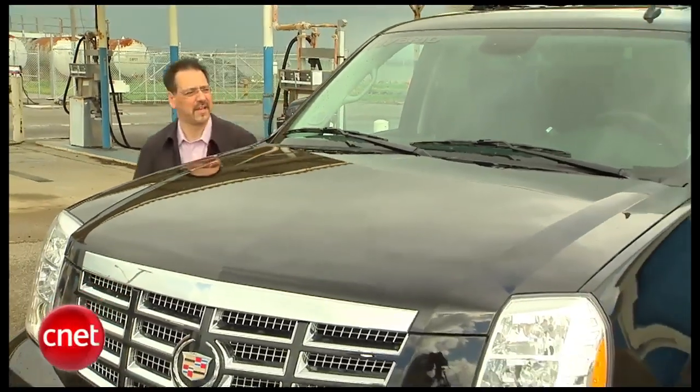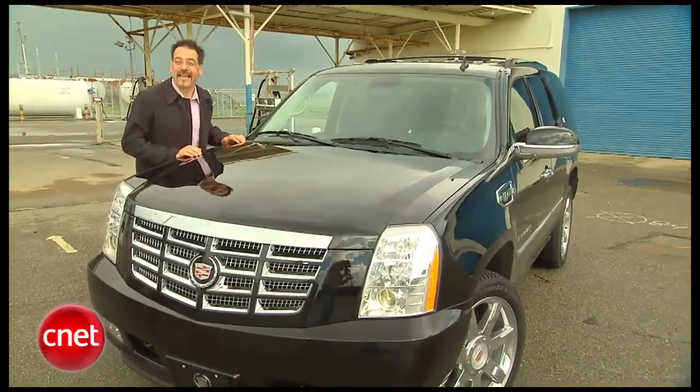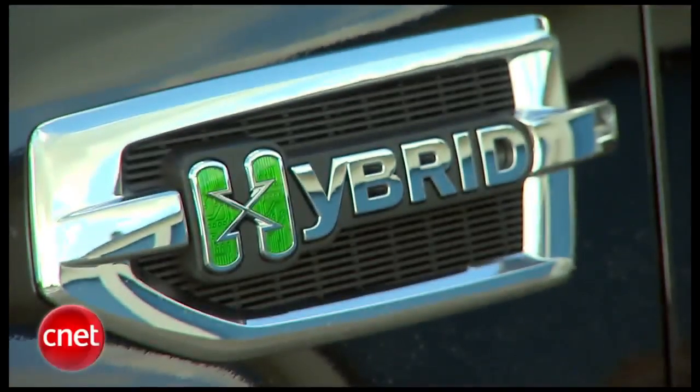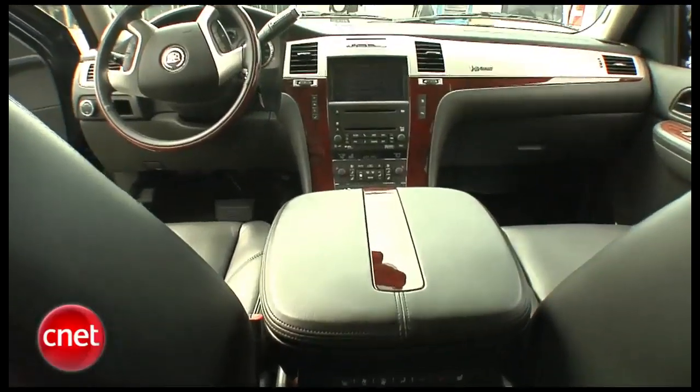Good grief, I knew these Escalades were huge, but this is at least an Escalade hybrid — the grand apologist of giant SUVs. Let's take it for a spin, burn a few hundred gallons, and check the tech.